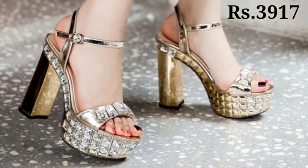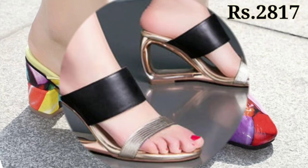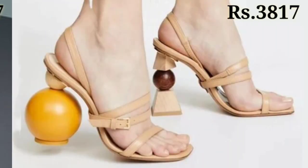Hello everyone, welcome back on our channel Belly Babes, where you get the brand new footwear collection. If you are visiting our channel Belly Babes for the first time, please make sure you subscribe and press the bell icon to get the latest notifications.